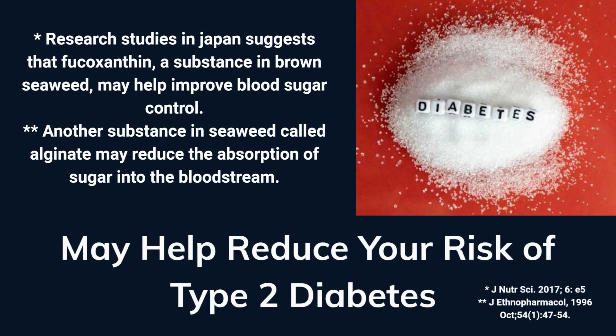Fucoxanthin, alginate, and other compounds in seaweed may help reduce your blood sugar levels, reducing your risk of diabetes.